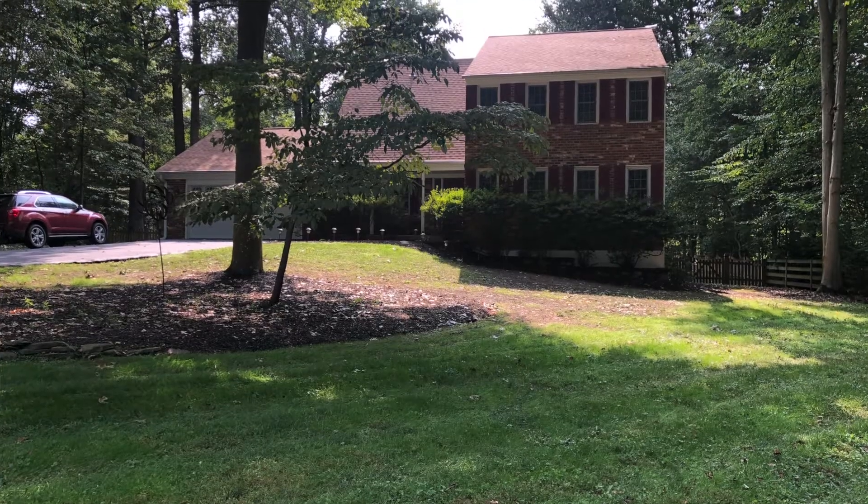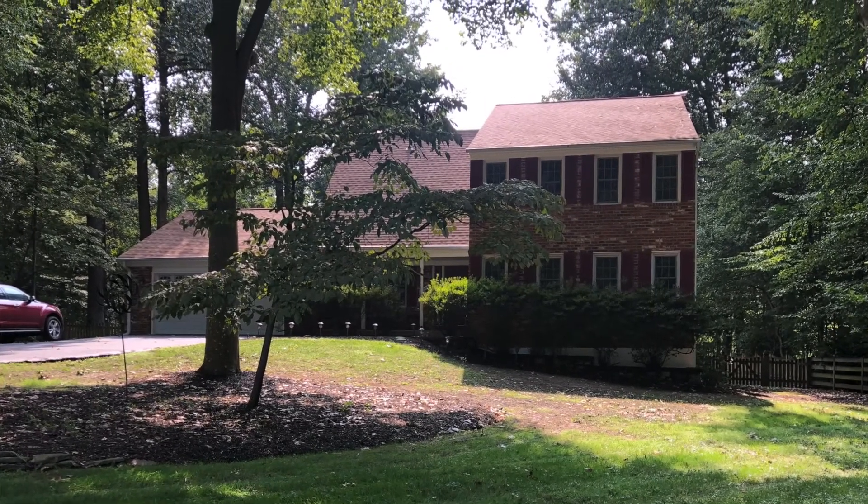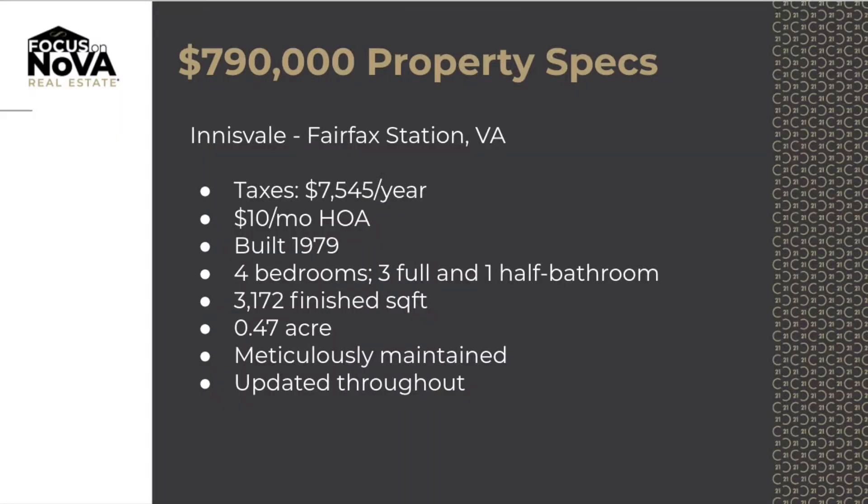This particular house behind me sold for seven hundred and ninety thousand dollars. So what do you get for seven hundred and ninety thousand dollars? You get four bedrooms, three full bathrooms and a half bath, and over 3,100 square feet of finished, meticulously maintained property. The taxes on this property are seven thousand five hundred and forty-five dollars a year.